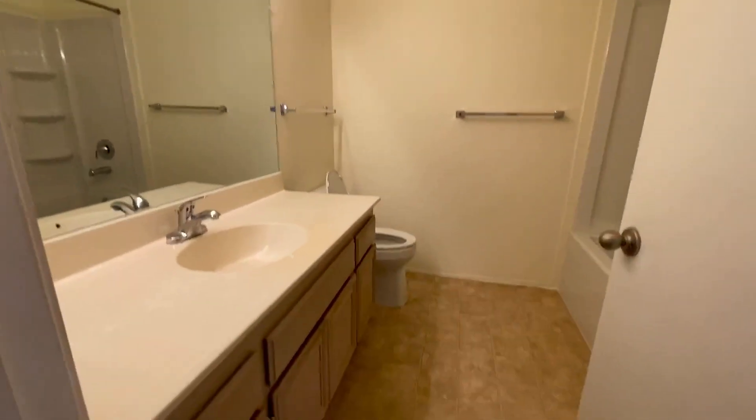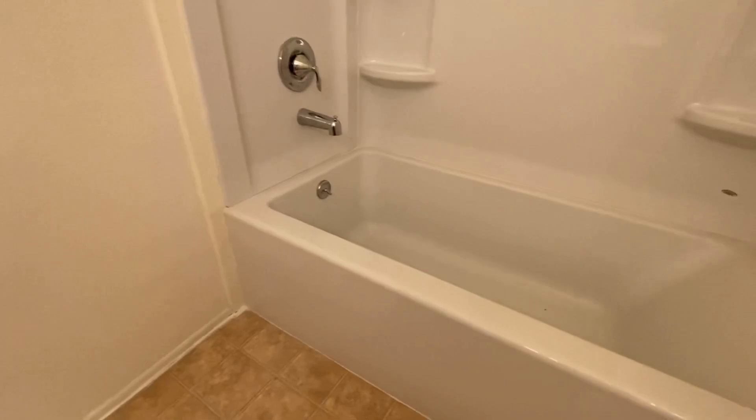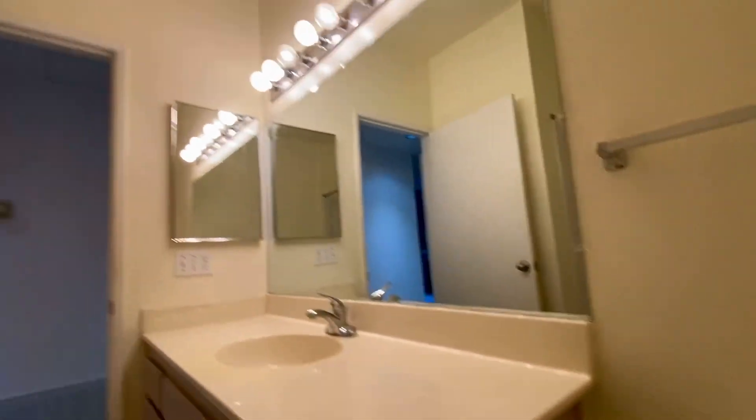Bathroom number one — large brand new mirror and tub. That's bathroom number one.